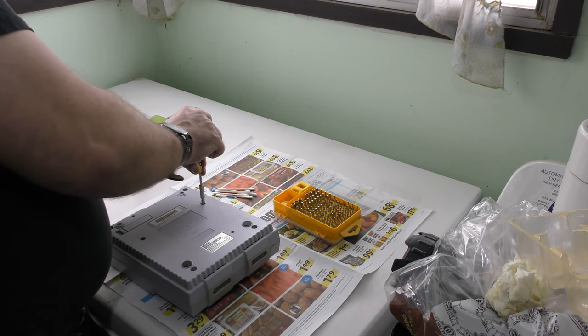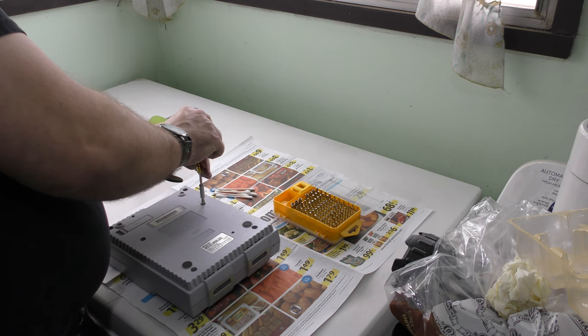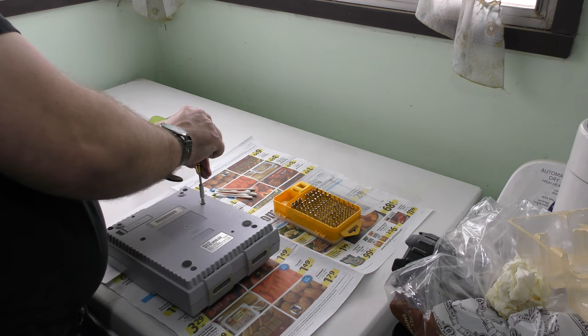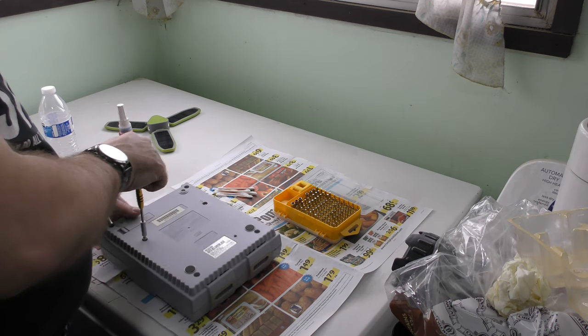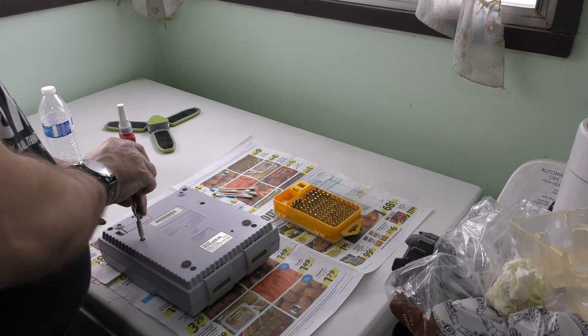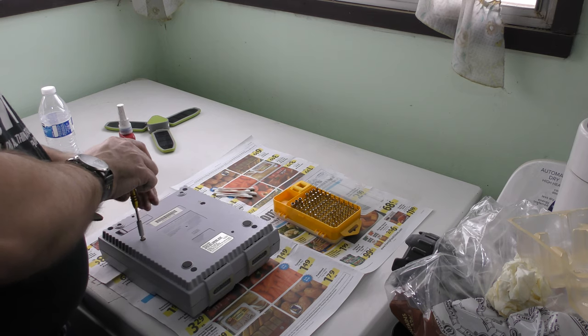Since I don't have a game bit and I do have this, this is free — I don't have to buy a game bit. I've just unscrewed that screw. I've never had this Super Nintendo apart before, so this should be interesting.